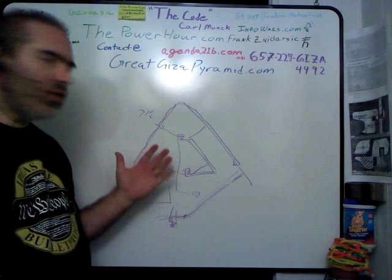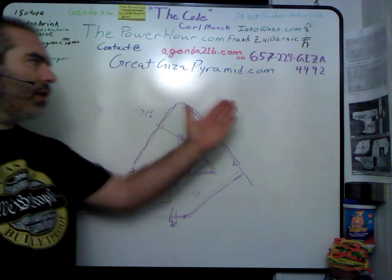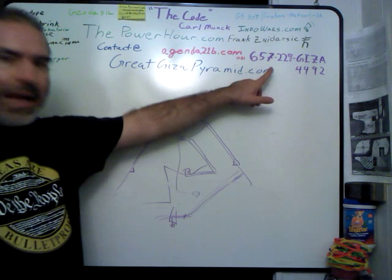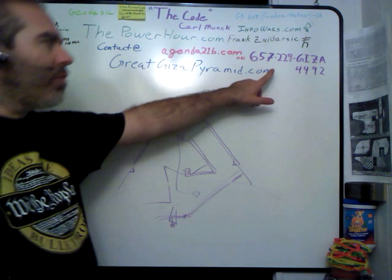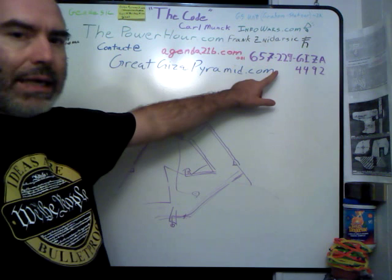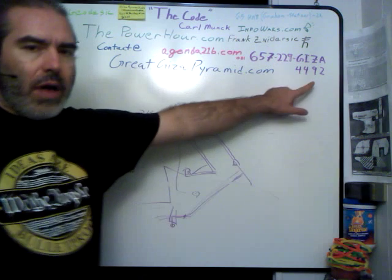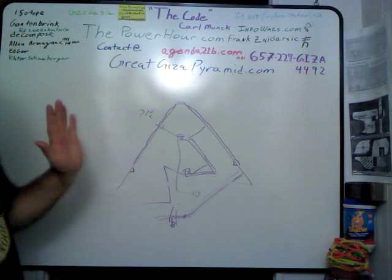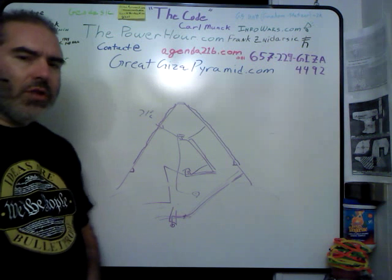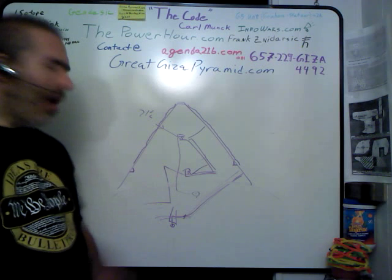If you have any questions, I'd be happy to answer them. Please contact me at greatgeizapyramid.com, contact@greatgeizapyramid.com. You can send text messages or leave me voicemails at 657-229-GIZA, which is 657-229-4492. I'd be happy to answer any questions or any situations that you feel are inaccurate with the laws of nature and how I see the system. Thank you.